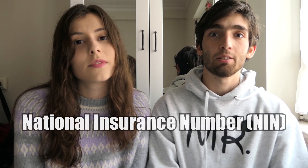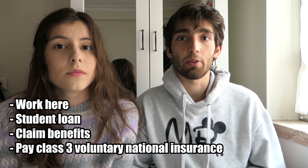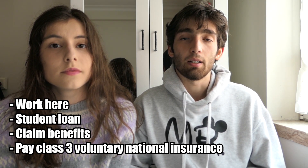The first thing you need to get as soon as possible to work here is the National Insurance Number, also known as NIN. You need it to work here, and it is also necessary if you want to apply for a student loan, claim benefits, or pay for class 3 voluntary national insurance to apply for a state pension. Sometimes some employers do allow you to start working without this number, but only if you can prove you have the right to work in the UK and agree to get one within the next couple of weeks.